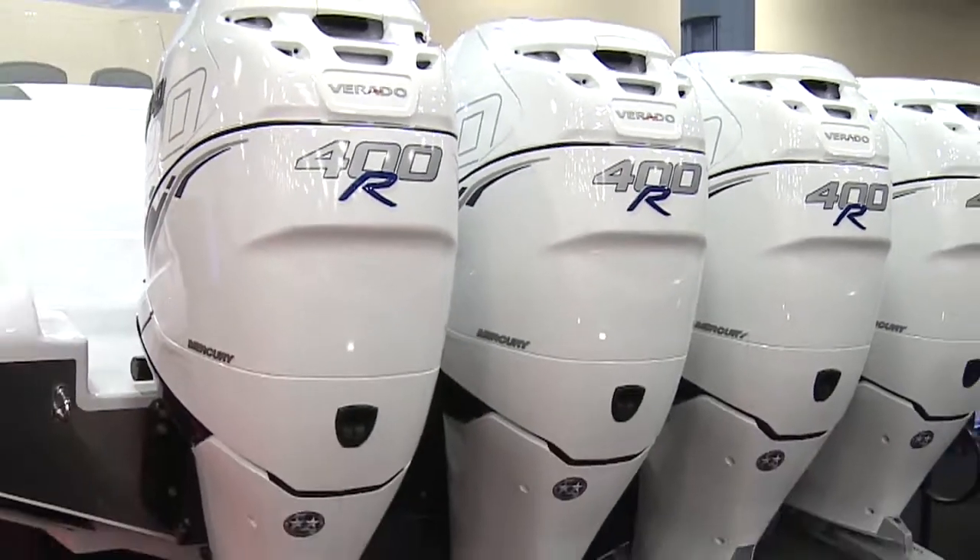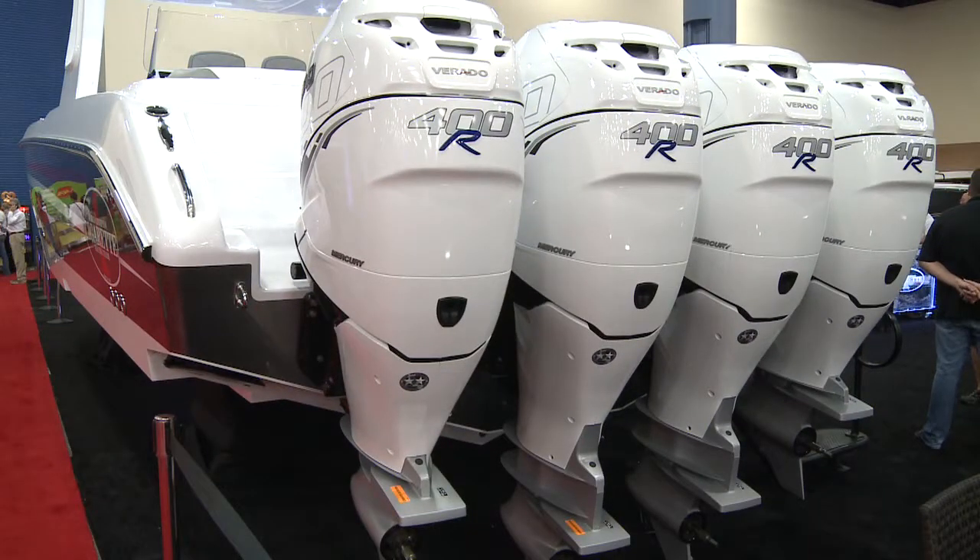When you have one of these on the back of your boat — or better yet, two, three, or four — and you put the sticks down, you better be hanging on.